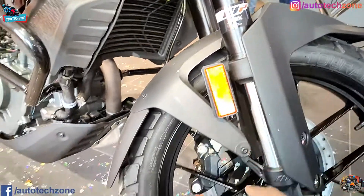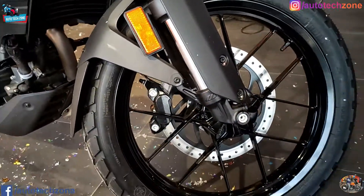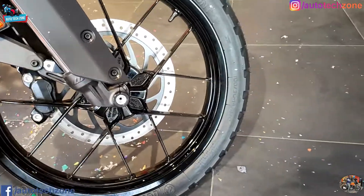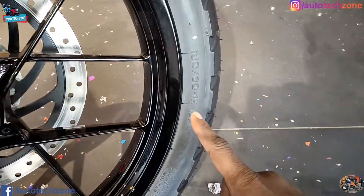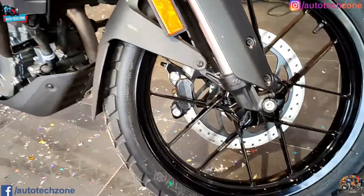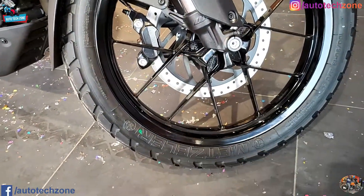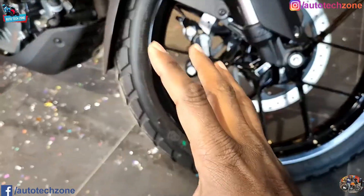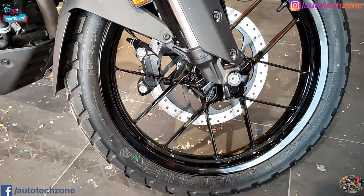If I talk about the alloy - the front alloy - you will get a 19-inch alloy. The tire is tubeless because it is an alloy wheel, so definitely you will get a tubeless tire. The tire will also be Metzeler, so you will get good grip and good performance on the road.